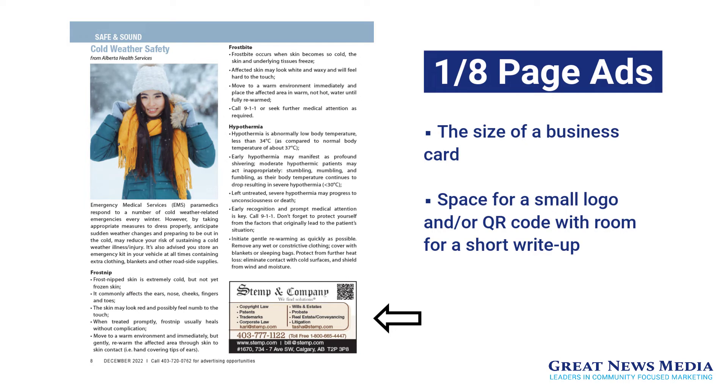Eighth page ads. Eighth page ads are like placing your business card into the magazine. They give you space for a small logo, a QR code, contact information, and a few bullet points of information.